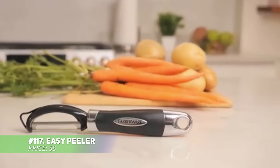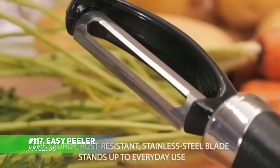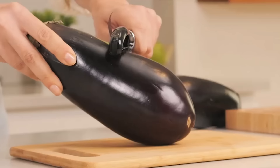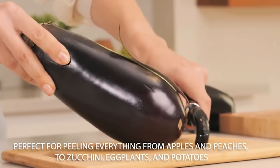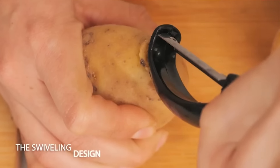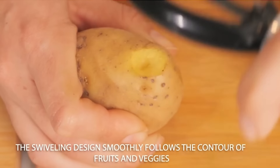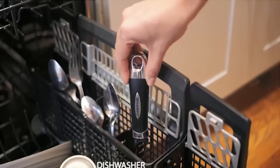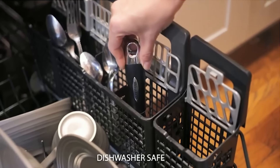This sharp, swiveling peeler makes peeling fruits and veggies a breeze. Its ergonomic handle provides a comfortable, secure grip, making it easy to peel everything from potatoes to softer produce like tomatoes. And when you're done, just toss it in the dishwasher for quick cleanup. It even has a built-in hanging hole for easy storage in your kitchen. Peeling just got faster and easier.